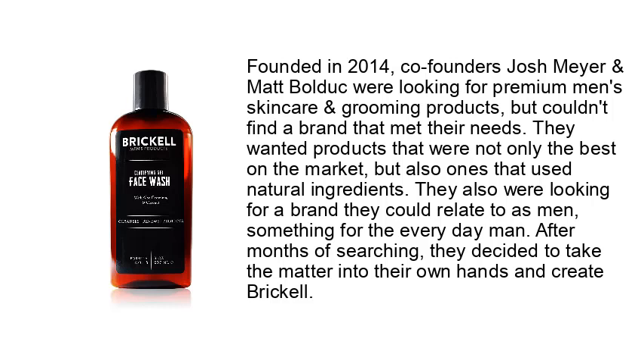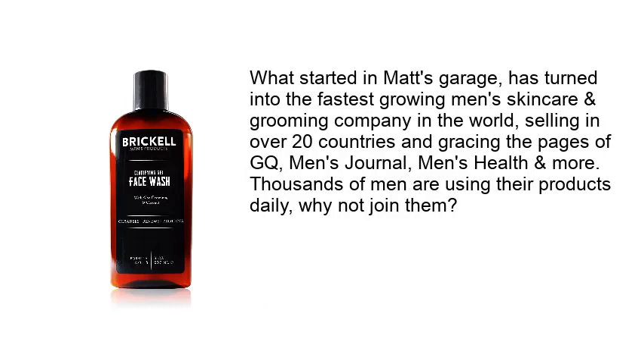After months of searching for something for the everyday man, they decided to take the matter into their own hands and create Brickell. What started in Matt's garage has turned into the fastest-growing men's skin care and grooming company in the world, selling in over 20 countries and gracing the pages of GQ, Men's Journal, Men's Health, and more. Thousands of men are using their products daily — why not join them?